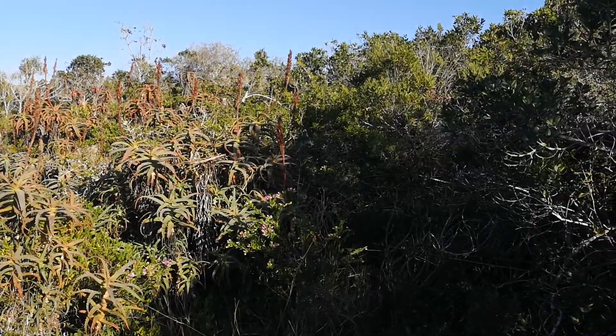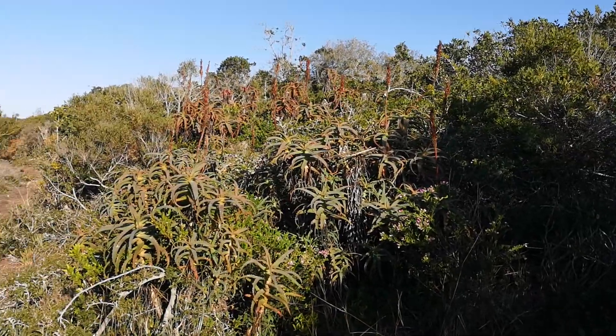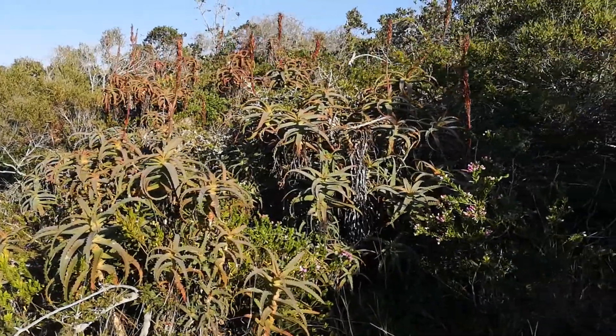I don't know if I said seligna earlier. Okay, just interesting observations. Some money shots of these beautiful aloes.